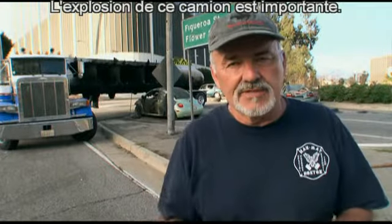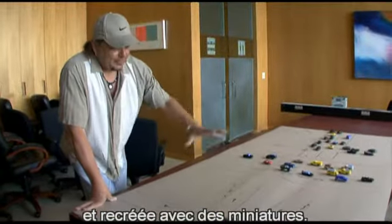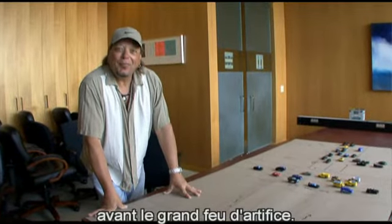Blowing up this tanker is a big deal for us. It goes from the script to the drawings to the meetings, to on the street with this. This is where we did the near-miss of the tanker truck, and then you get to see the real deal.